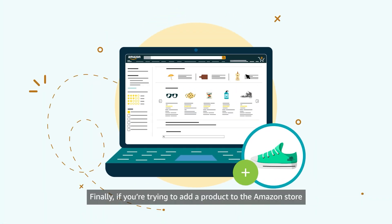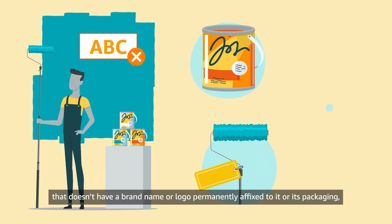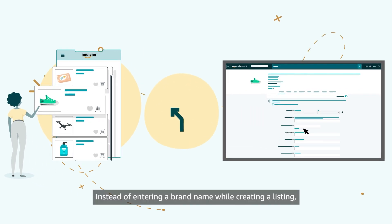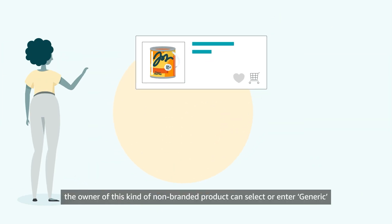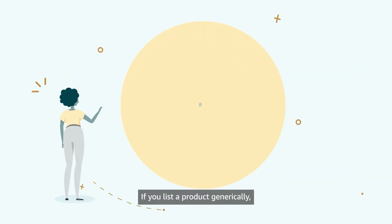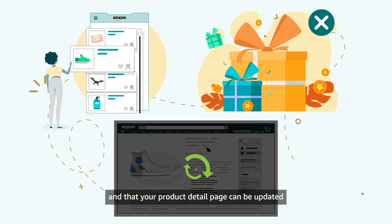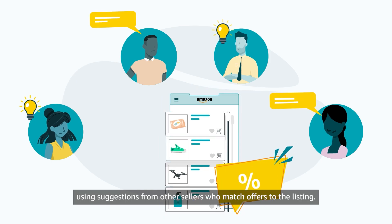Finally, if you're trying to add a product to the Amazon store that doesn't have a brand name or logo permanently affixed to it or its packaging, you can avoid error 5665 by listing the product generically. Instead of entering a brand name while creating a listing, the owner of this kind of non-branded product can select or enter Generic as a brand name value. If you list a product generically, note that you won't have access to brand selling benefits and that your product detail page can be updated using suggestions from other sellers who match offers to the listing.